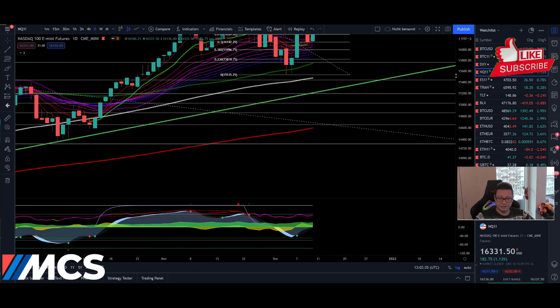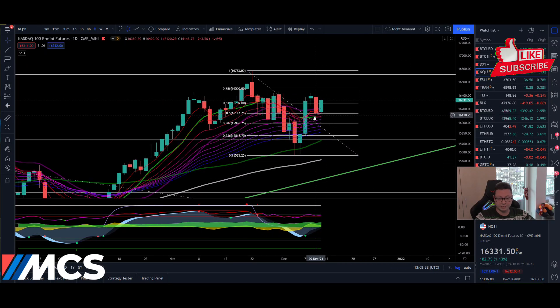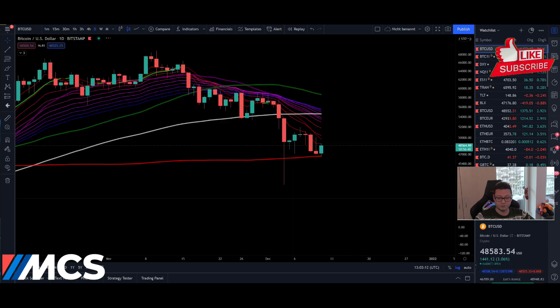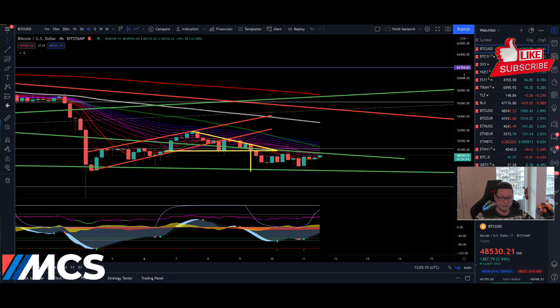We should also expect continuation to the upside in the stock market, and this is what I expect for Nasdaq as well. Yesterday, even though we had an initial close below the 20 daily moving average, we didn't test it as a resistance — we broke above again, and I think that was a fakeout. We most likely are going to see some bullish price action very soon, especially if we have daily closes above 16,500. Once we have daily closes above 16,500, I think we are going to see very explosive moves to the upside, which will fire up the crypto market as well.